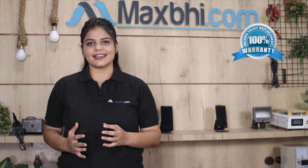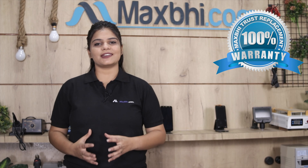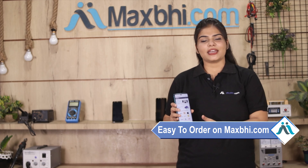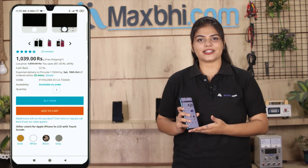With every Gionee X1S touchscreen, MaxBhi provides a Trust Replacement warranty so that you can buy with confidence. Please visit our website MaxBhi.com to buy your product. MaxBhi.com is very easy to order — simply search for your product, go to the product page, and click Buy Now.